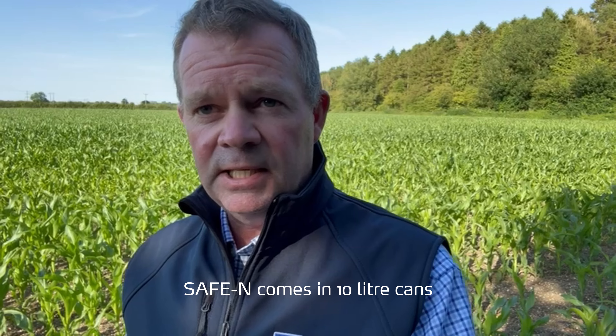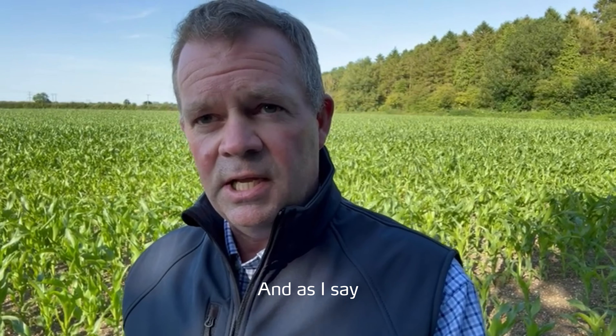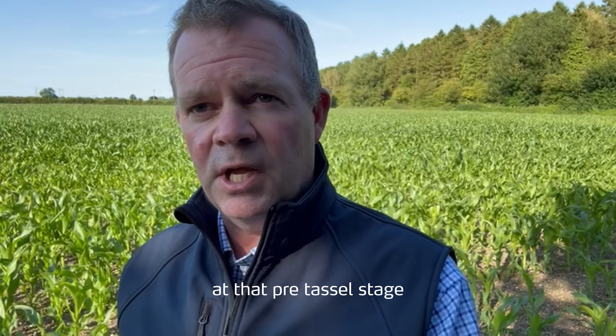Safe N comes in 10 litre cans or 1000 litre IBCs, and it's a very safe formulation of nitrogen to apply to maize at that pre-tassel stage.